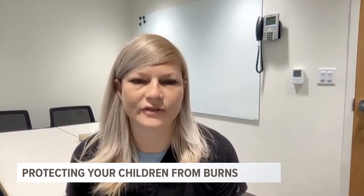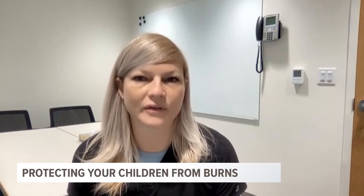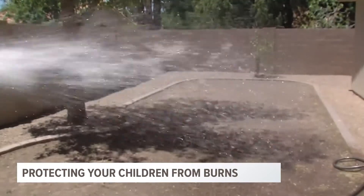The first thing we would say is if there's any kind of clothing involved, unless the clothing is stuck to the burn, we want you to remove the clothing. We want you to run cool water — not cold water.